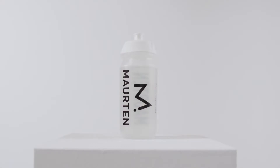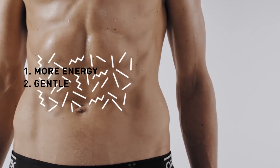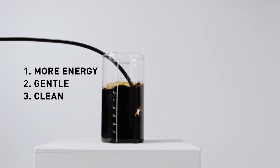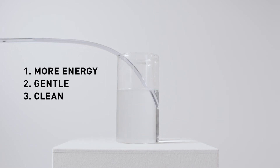With the use of hydrogel technology, Morten has been able to increase the amount of carbohydrates, reduce the risk of gastrointestinal problems that often arise when consuming traditional sports fuels, and remove all unnecessary ingredients that don't aid your performance, like colorants, preservatives, and artificial flavors.